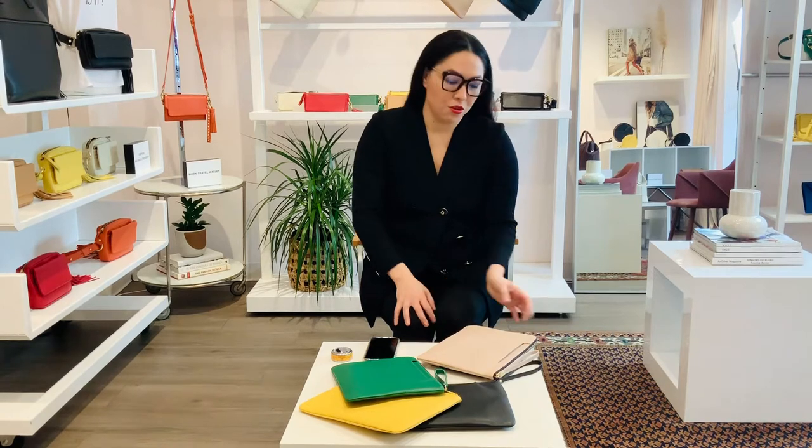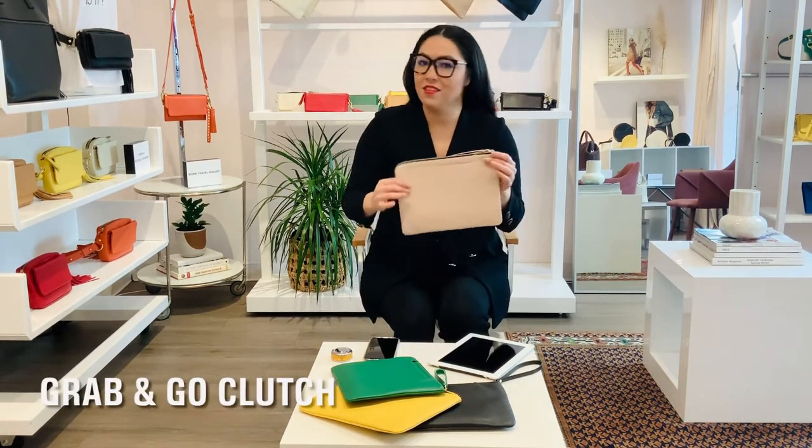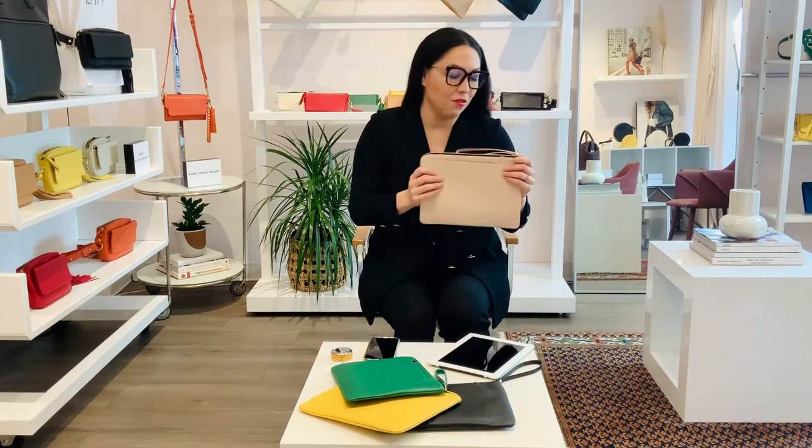Hi, my name is Angie and I'm the founder of Ta-Bags. Today I want to show you one of our newest styles — it's the grab-and-go clutch, because that is exactly what it is: you grab it and you go.